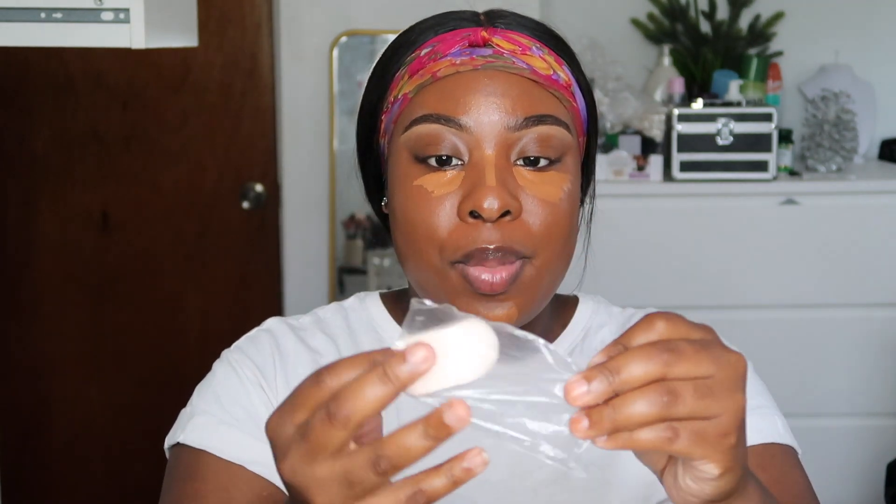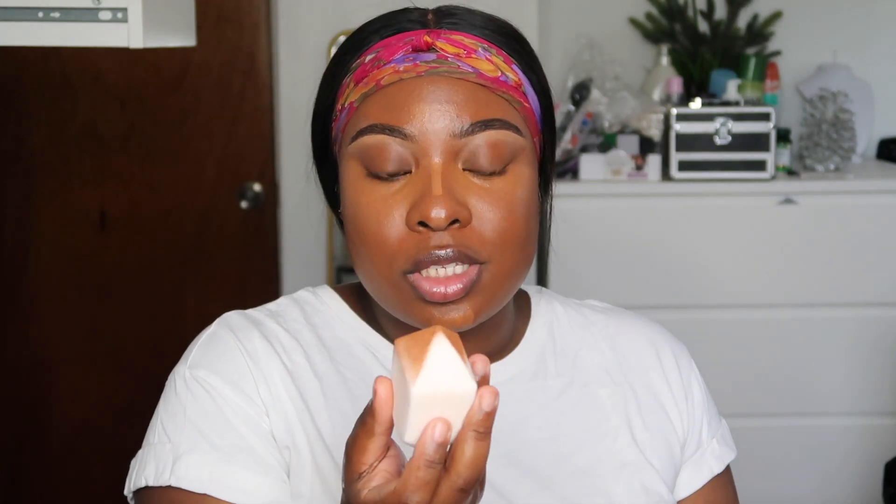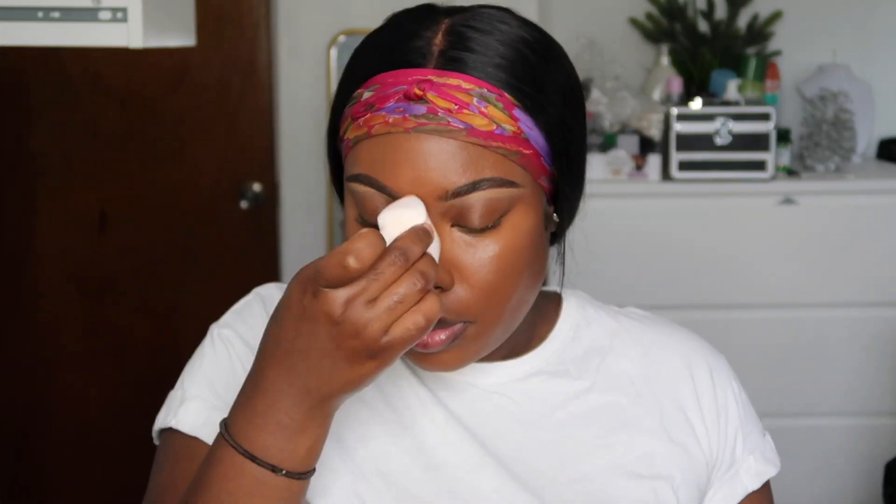The undertone of this concealer is actually perfect — she did a really good job with the undertones, it's really nice and warm. We're gonna blend this out with her sponge. The sponge comes in a little bag — I dampened it first. It's really soft and looks like the Sephora cleansing sponge. I think the shade is too close to the foundation shade though — it's not giving me the highlight I'm looking for, it's just giving me concealed.